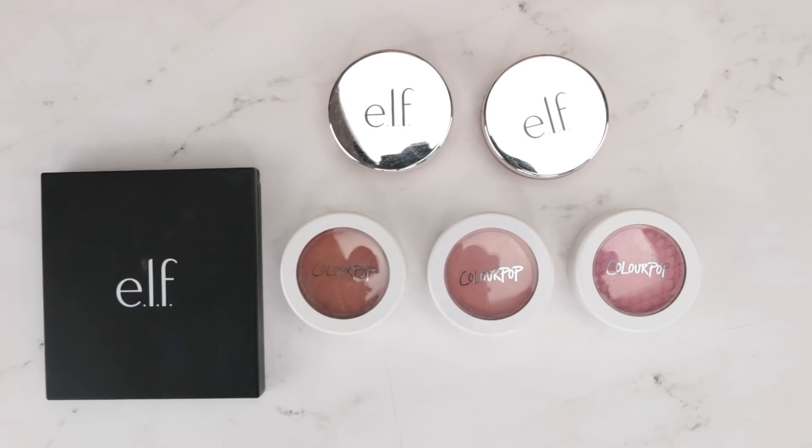Here is my cream blush collection. Of all these products, I probably like cream blush the least. I can get along with cream bronzers and highlighters — I feel like they're easier to apply — but I always feel like I'm taking a bit of a gamble with cream blush. Perhaps I just need to work on my technique, but some formulas work better than others.